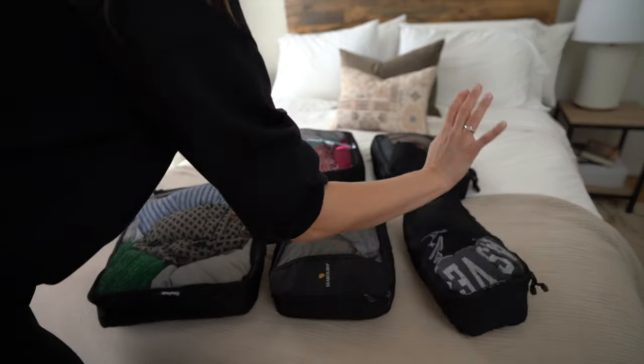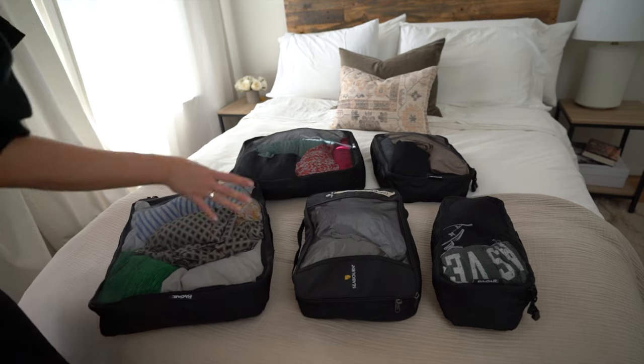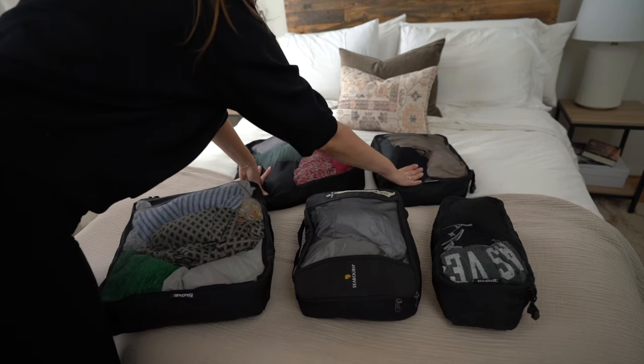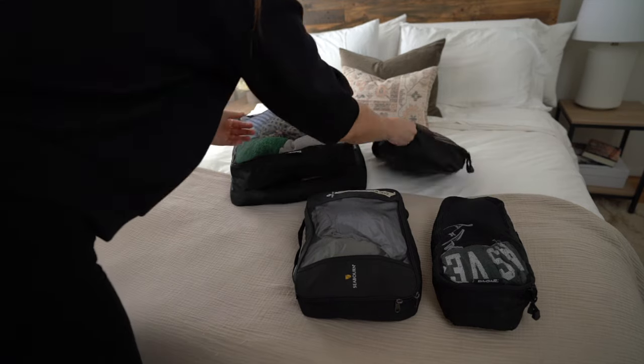I have my underwear, socks, and pajamas in one cube; swimsuit and daytime casual wear in another; evening dresses in another; and athletic and casual sets in the last one. I'm happy that everything fit in these bad boys!